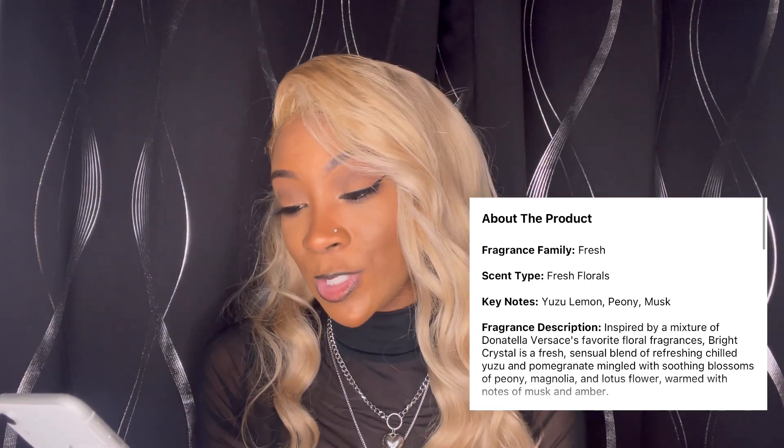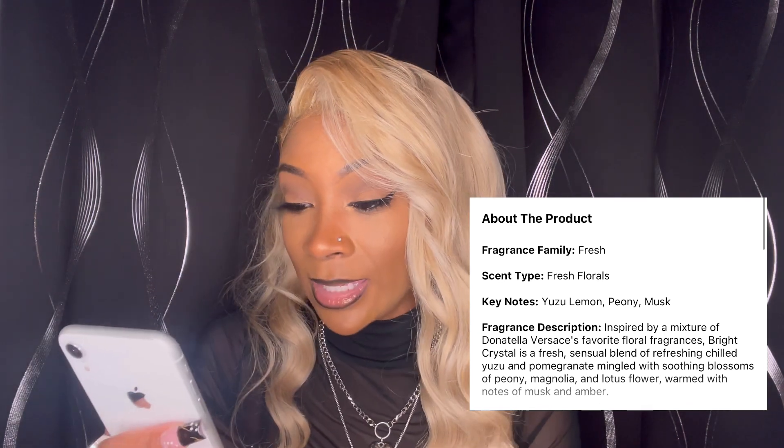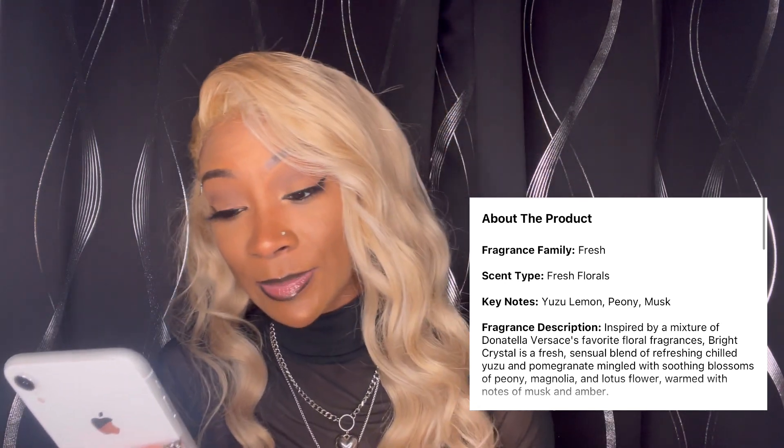This size is 1.7 fluid ounces. I got this from Sephora too. The fragrance family is fresh and the specific scent type is a fresh floral. The keynotes are yuzu lemon, peony, and musk. It also has a little bit of pomegranate, magnolia, lotus flower, and amber in it as well. This one can even go as an everyday scent because it's a very fresh but light fruity smell — not super overpowering.